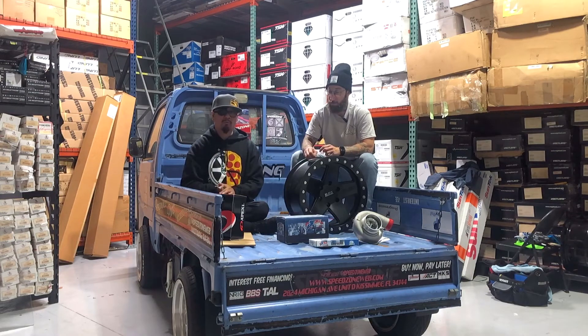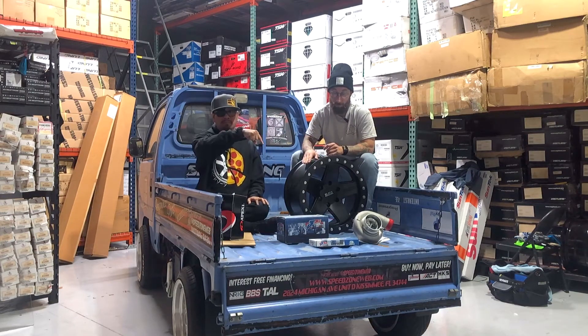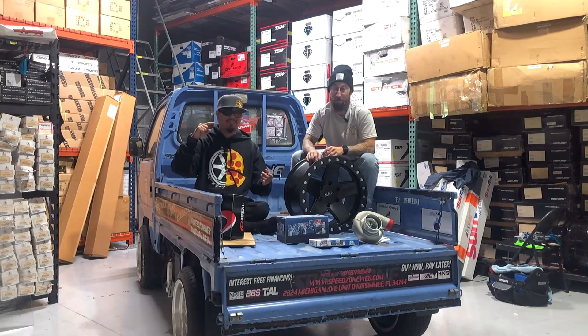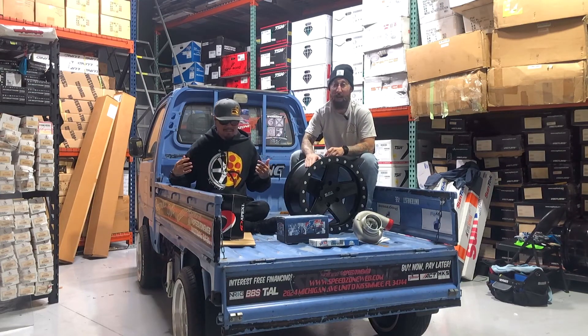Every week we'll be spotlighting a couple of products on our clearance section, so pay attention. Click the link at the bottom of the screen. If you need it, we got it. If we don't have it, we'll probably get it. And if you still want it, I'll still get it for you. Stop buying PS5 games — come buy the car parts. That's it. Build your ride.